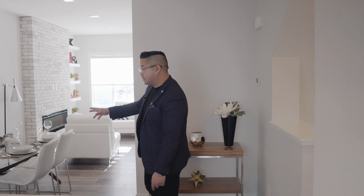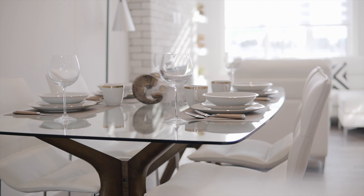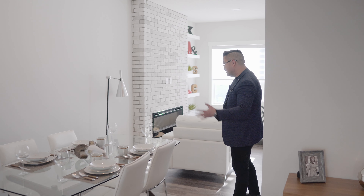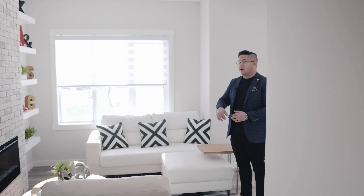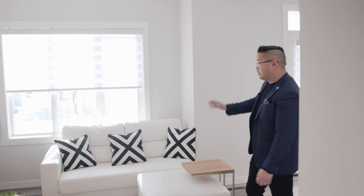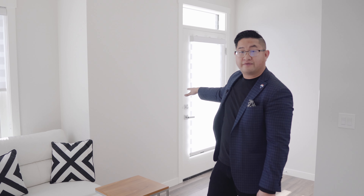Off of the kitchen you do have a dining area that can host a pretty good sized table — as you can see, this table seats about six. Over in the living area, there's an electric fireplace that was an upgrade. You do have views of a garden and also COP in front, and you have a second balcony at the front here.